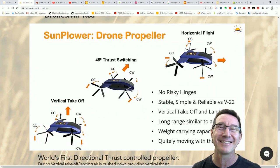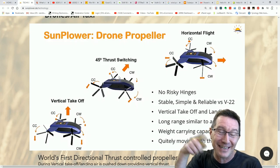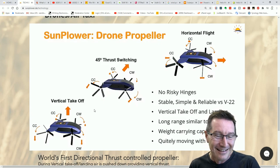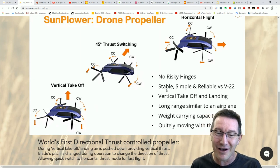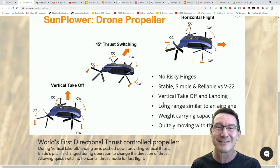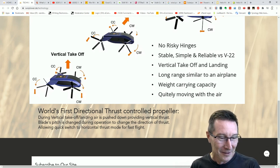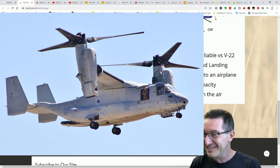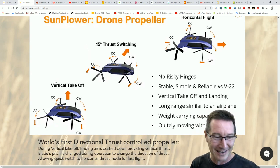Look at this — they claim they can use these for drones and air taxis, i.e., that take humans. They claim to be able to spin these things and then change from vertical to horizontal flight. And I guess they think the solar panels are going to power the thing. No risky hinges — stable, simple and reliable. Vertical takeoff and landing, long range similar to an airplane, weight carrying capacity, quietly moving with the air. World's first directional thrust control propeller — during vertical takeoff, air is pushed down providing vertical thrust. Blades pitch is changed during operation, like the direction of thrust, just like the Osprey aircraft. It's simple — you've just done a few Photoshop and CAD drawings and they've nailed it. They've absolutely nailed it.